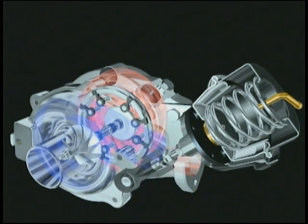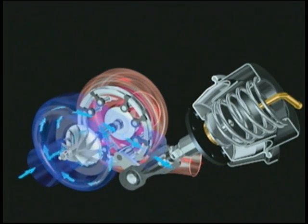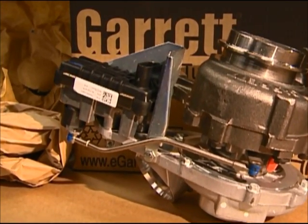Early variable turbine turbos used pressure or vacuum actuators to regulate the position of the vanes or nozzle. Most modern units use electronic control governed by the engine management system, with the turbo having its own ECU.